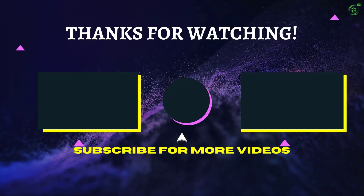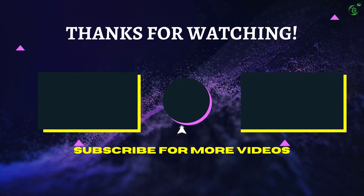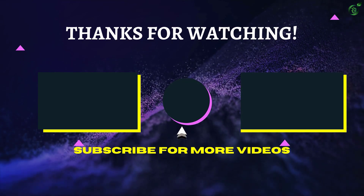That's all for now. Thanks for watching. If we helped you out in any way, please hit the like and subscribe button — we'll see you guys in the next video.